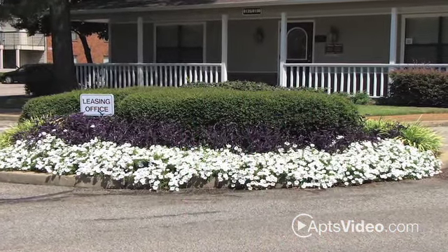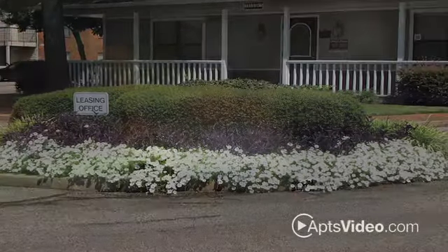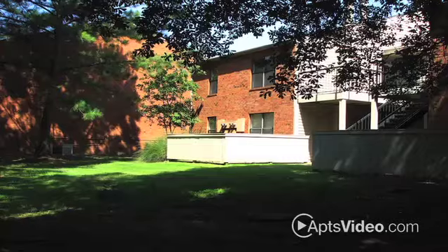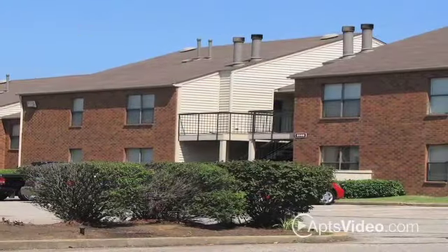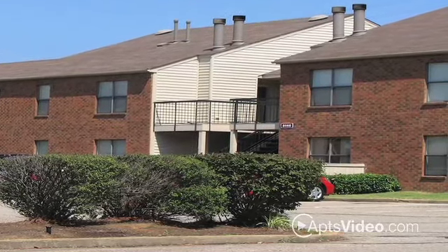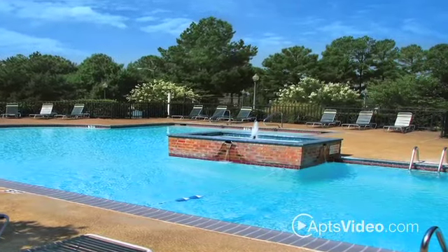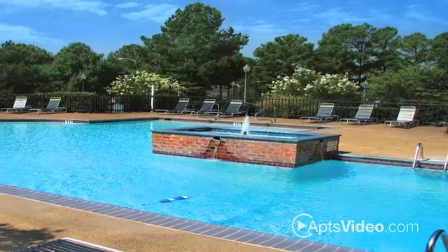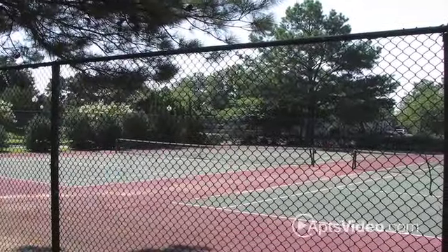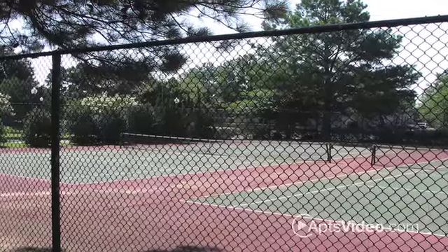Our community was designed with a person's busy lifestyle in mind. Our grounds are expertly maintained with lush landscaping. After a long day, we provide ideal lighted at-your-door parking for our residents. A pristine pool and fountain help you relax in the precious downtime, while our fantastic tennis courts help you get the exercise you want without driving across town.